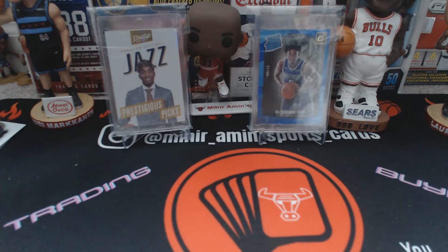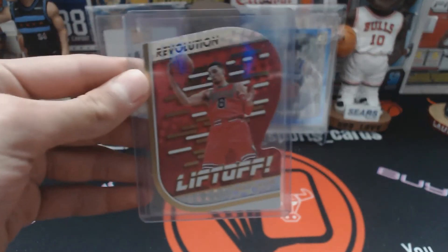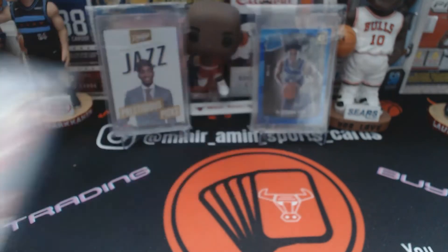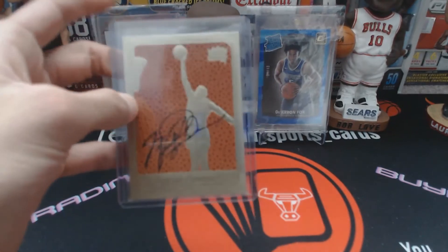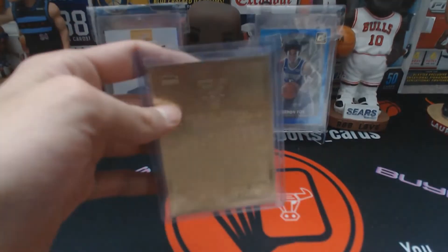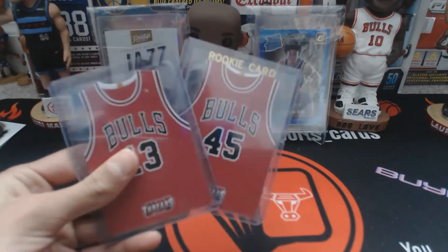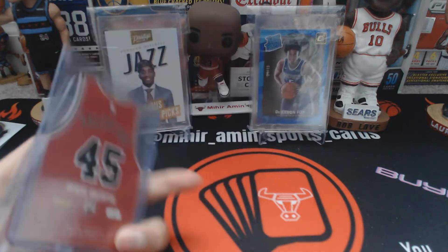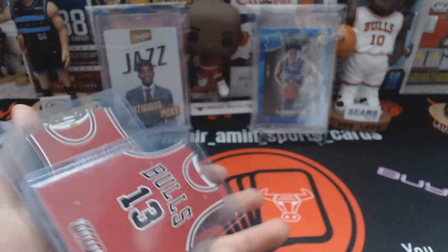Next up is Zach LaVine Astounding Acetate — another sweet looking card that the camera doesn't do justice for. The next one is mainly an insert but it is a cool one nonetheless, kind of a short print since they are harder to find at a decent price — Zach LaVine Lift Off, which I've had for a long time. There's also a 23-karat gold Jordan facsimile auto — not a real auto, but that nice 23-karat gold foil on the back is pretty sweet. These next two are die cuts — I want to say these are home jerseys — Denzel Valentine and Joakim Noah Threads die cuts.